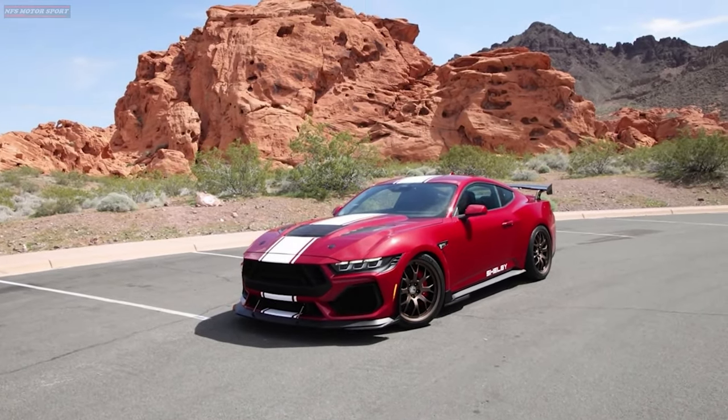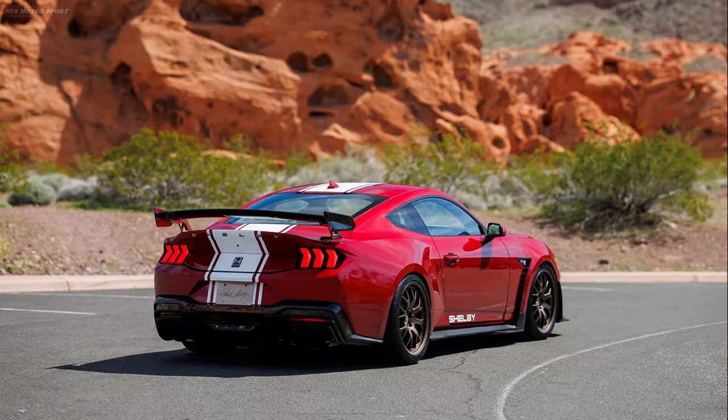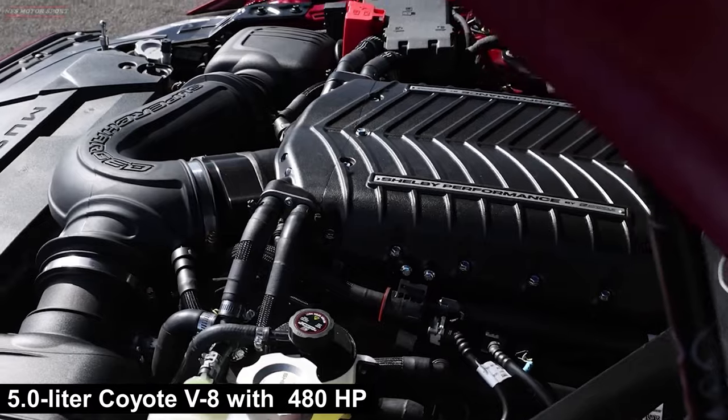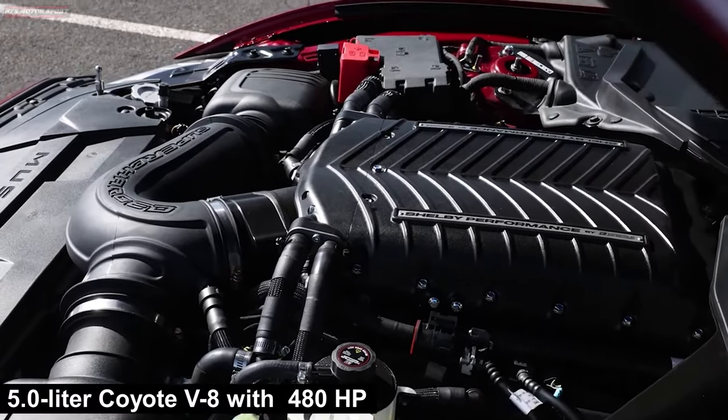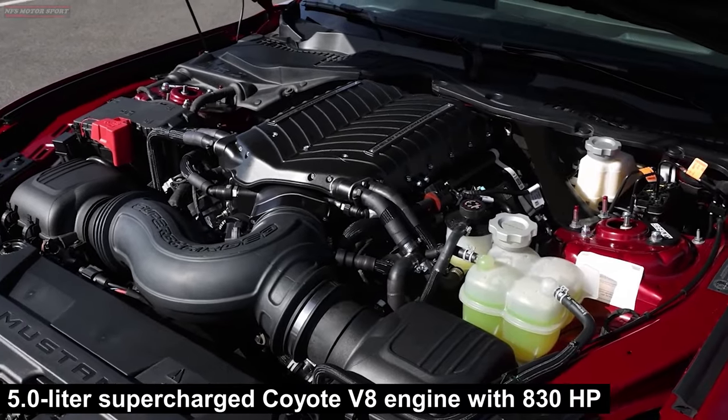The Super Snake offers customized settings, unique design elements, and two engine options: a 5.0-liter Coyote V8 with 480 horsepower, or a supercharged version of this engine with 830 horsepower.